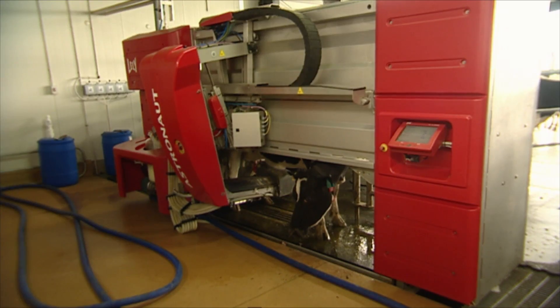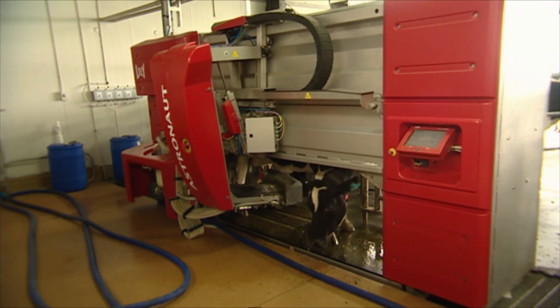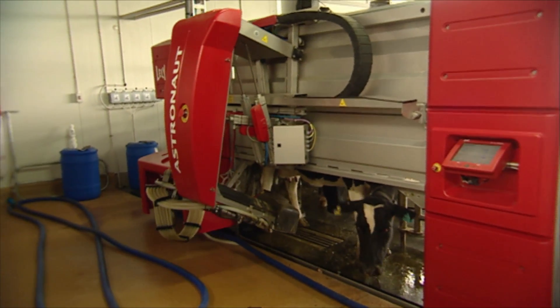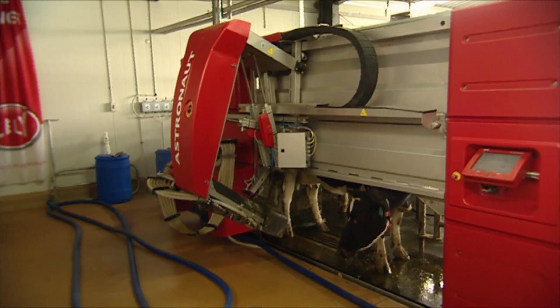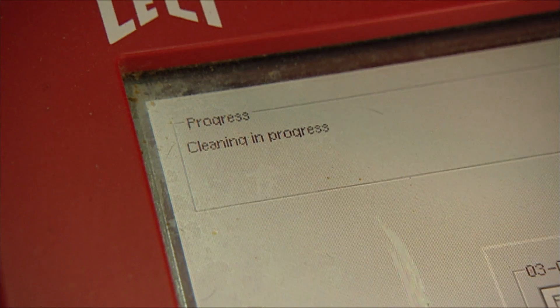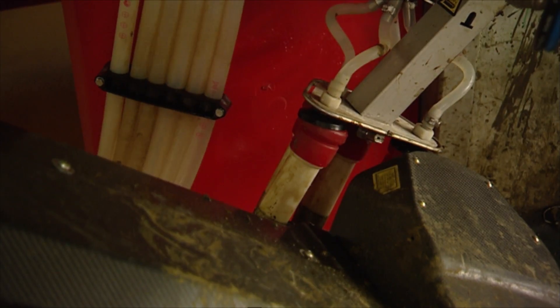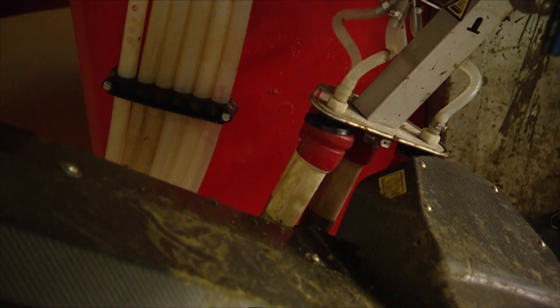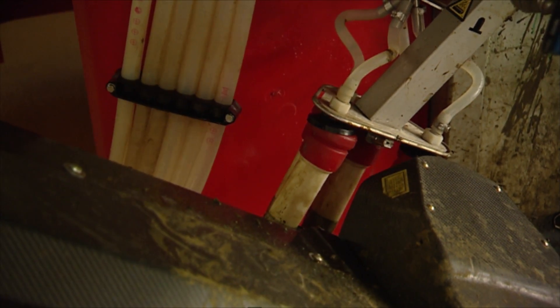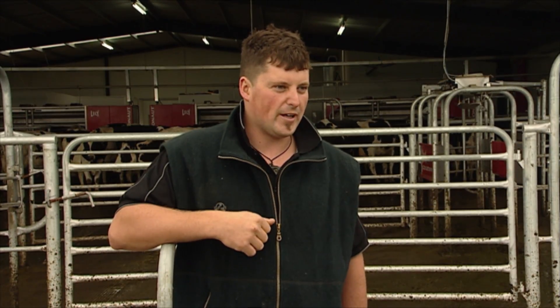With all the technology we have and the robots being able to identify where the problems are, we can pick them up very quickly and target the certain cows that may have an issue. We have a computer system called a CRS where the robots will flag a problem, and we have a list of people who the robots can contact. Whoever's on the list will be phoned up and given a list of messages detailing what the problems actually are. If you don't respond, it will ring you back in half an hour and continue until you do answer.